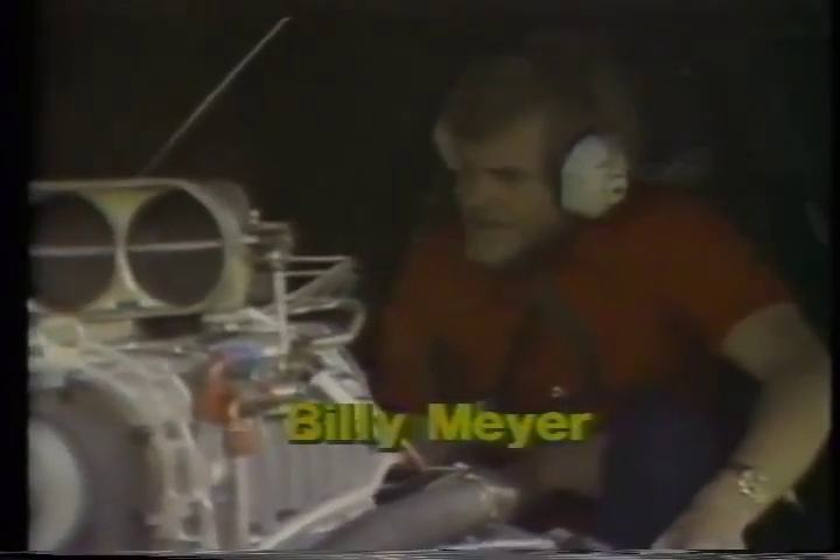This is Dale Armstrong. Quite a story here — he moved up from Pro Comp Racing. Billy Meyer, a young man from Waco, Texas.